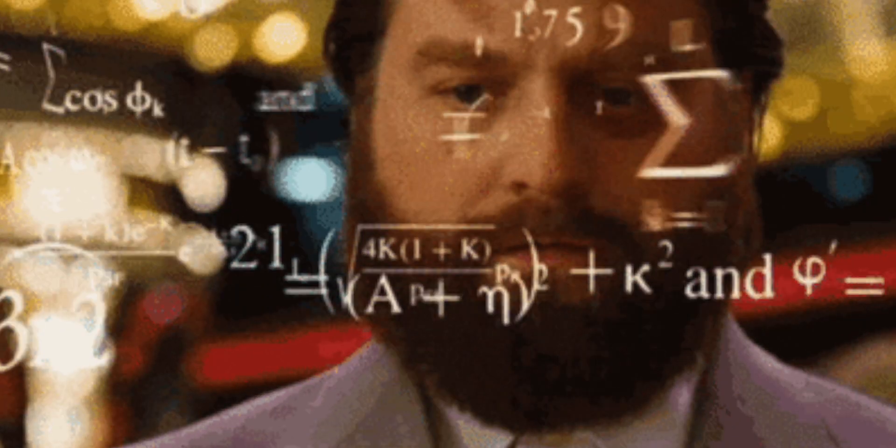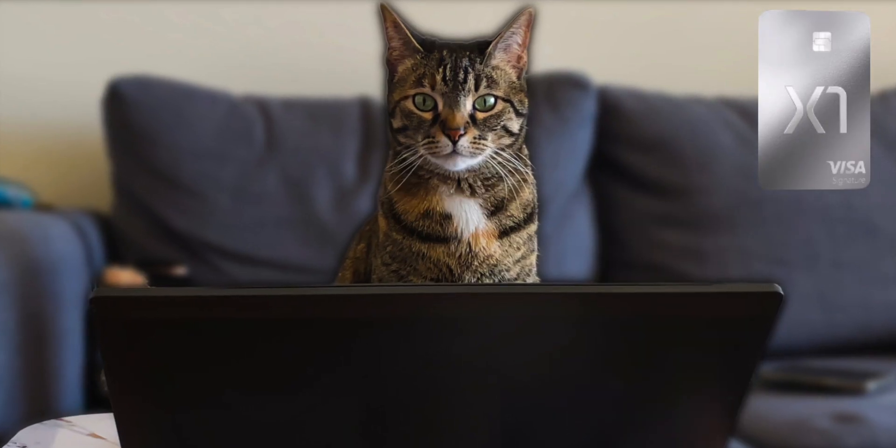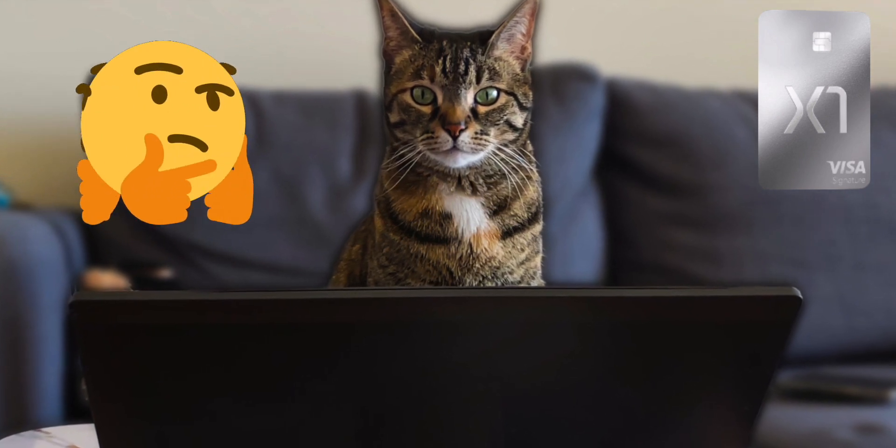The X1 credit card claims to be the smartest credit card ever made, giving people higher credit limits than ever before, lower fees, and no hard pulls. I don't know how smart it is, but it's definitely interesting and a credit card worth thinking about putting in your pocket.